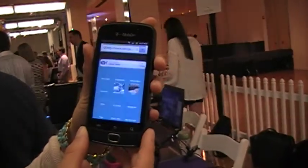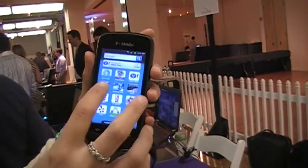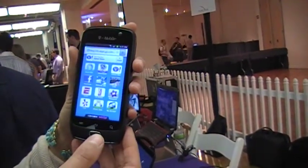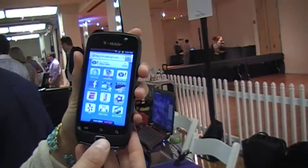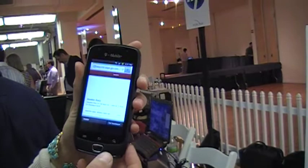Doing a demo with the Samsung Exhibit 4G, just came out on T-Mobile, fast 4G speeds. Here's an example of how fast something loads on here. It's pretty quick.